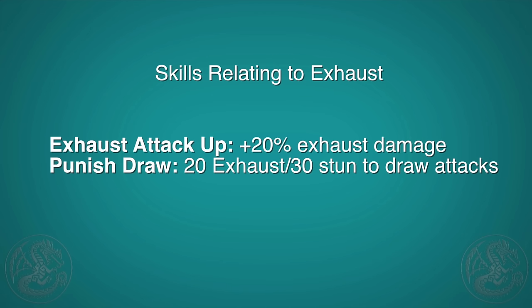There are two armor skills related to exhaust damage. The first is Exhaust Attack Up, which increases your exhaust damage by 20%. That sounds good, but if it normally takes 60 exhaust attacks to exhaust a monster, with this skill it'll take 50 — not a huge difference. Also, a monster gets enraged several times during a hunt, and when enraged it can't be exhausted, so in general you'll exhaust a monster one to maybe two times per hunt. Personally, you're better off with attack-raising skills. If it comes as a side effect on your armor, great — but don't make it your focus. The second skill, Punish Draw, adds the ability for your draw attack to do stun damage, which also means exhaust, worth about 20.